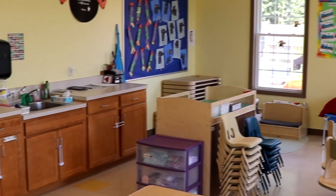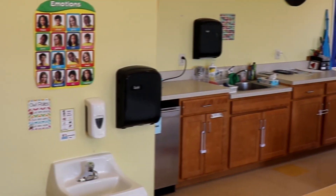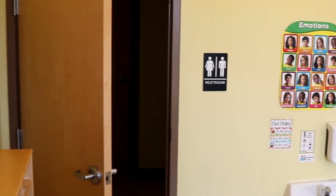As you move throughout the rooms, all the toys are age appropriate. In this classroom, the biggest difference is that the kids start to potty train and they have their own personal bathrooms.